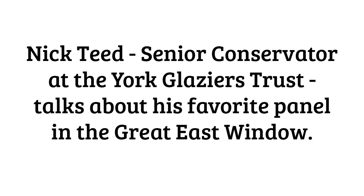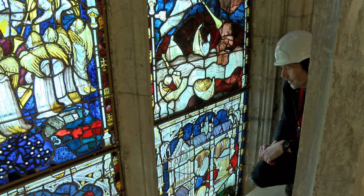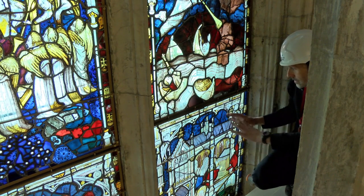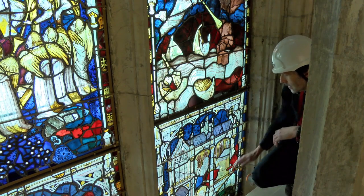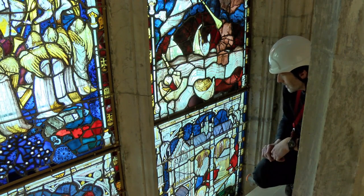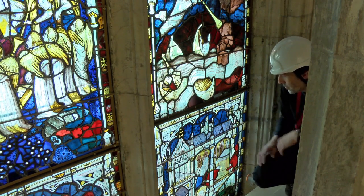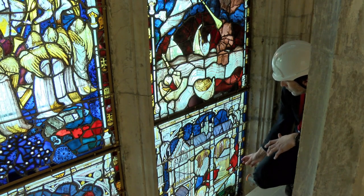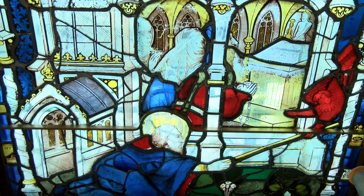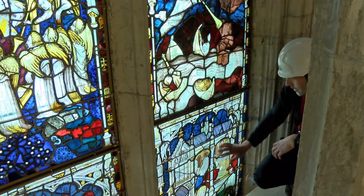I'm up here on row eight of the window, in front of one of my favourite panels, which depicts this church. In the foreground is St John, and St John has a measuring rod — so he's effectively measuring the temple, making it an interesting panel for architects to enjoy. The other end of the measuring rod is held by a red angel. The red angels are the angels closest to God and are very important in their status.